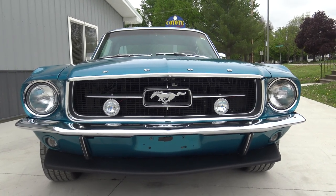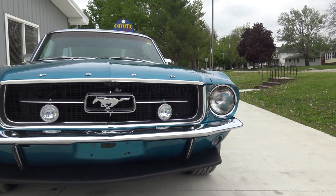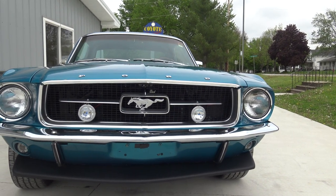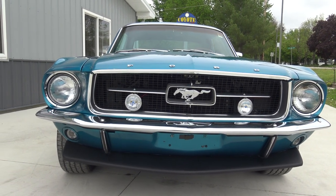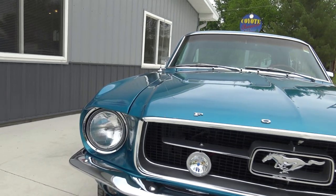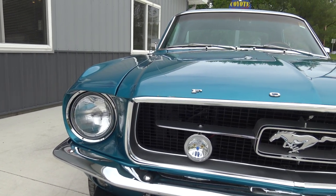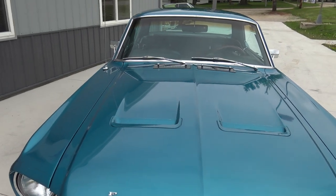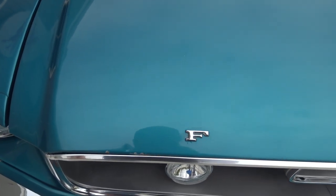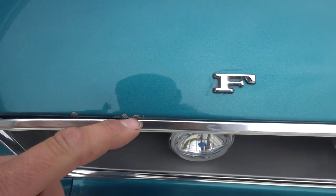As we look at our front end here, it does have the front chin spoiler, which is a nice addition to it. It's got the little aftermarket GT fog lights. The front valance is in beautiful shape. The horse and corral is all new. Chrome rings around the headlights are brand new. It does have the deluxe hood with the turn signals working in the hood. When I say an older paint job, if we look up close, there's a couple little paint chips right along here on the edge.